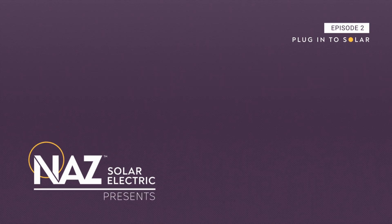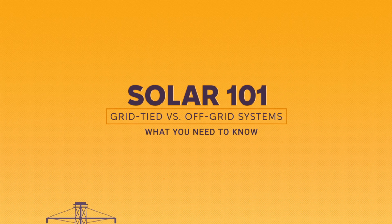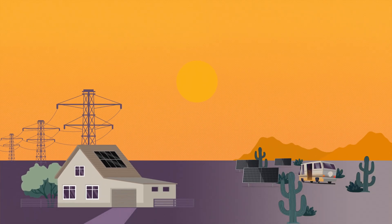Let's break down the key differences between grid-tied and off-grid solar power systems. By the end of this video, you'll have a clear understanding of how each system works and how you might choose the best one for your needs.